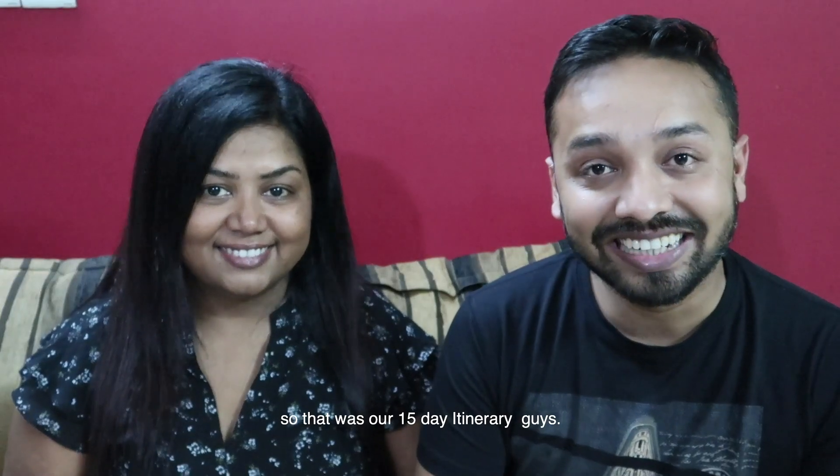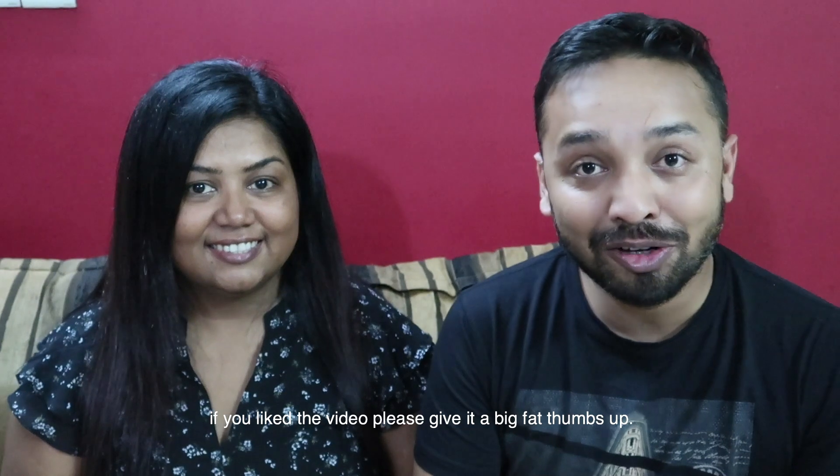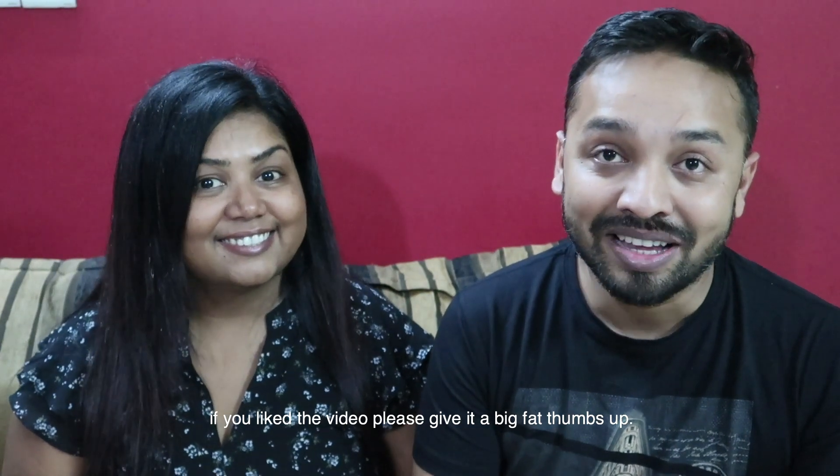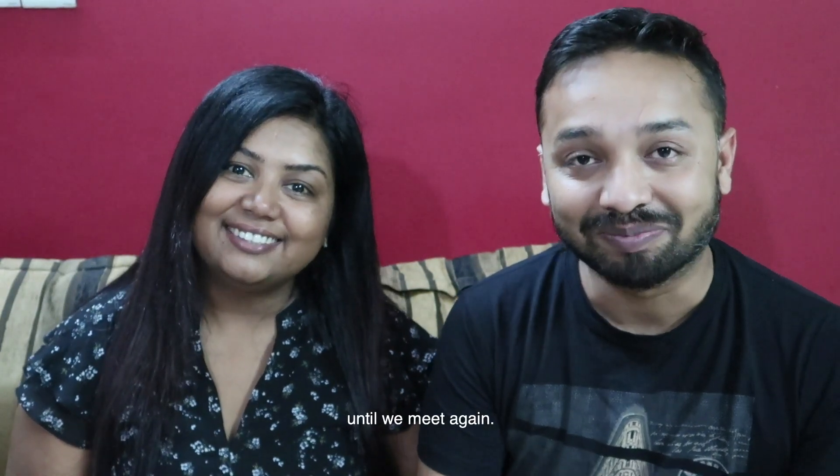That is our 15-day itinerary of Greece. We hope you liked it! If you did, please give it a big thumbs up. This is Rona and Gaurav signing off from Wanderlusting. Keep travelling, keep exploring. Until we meet again — bye bye!